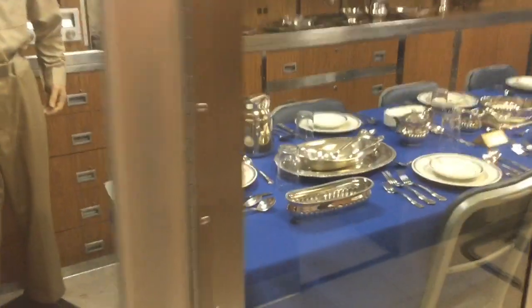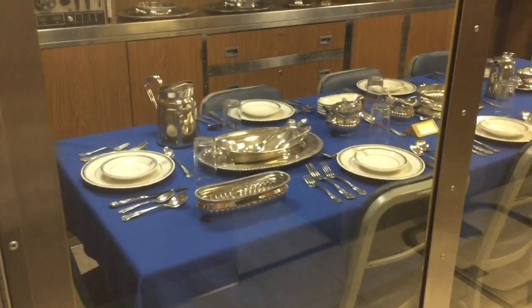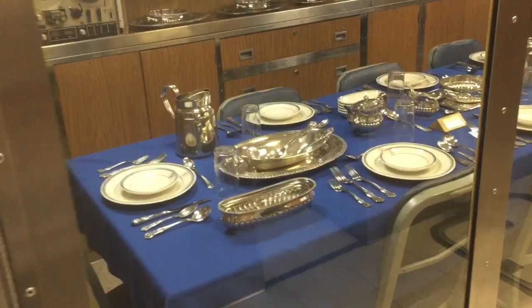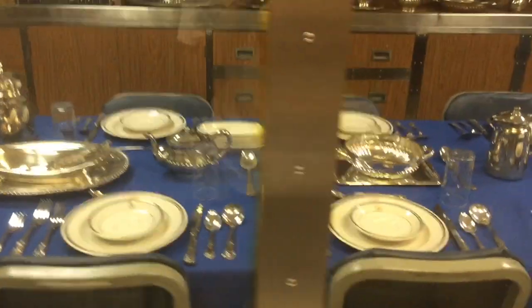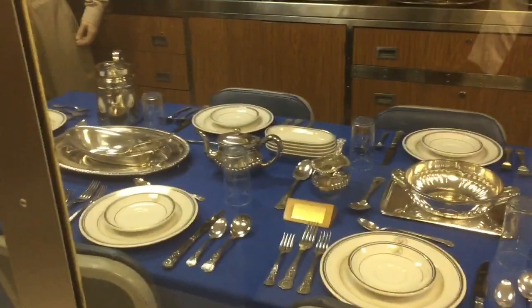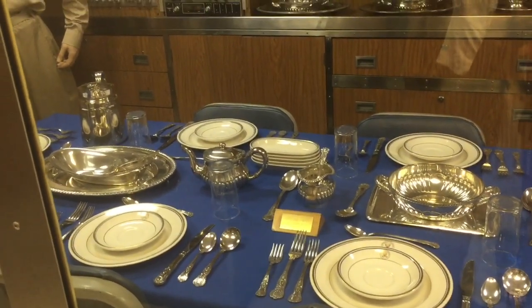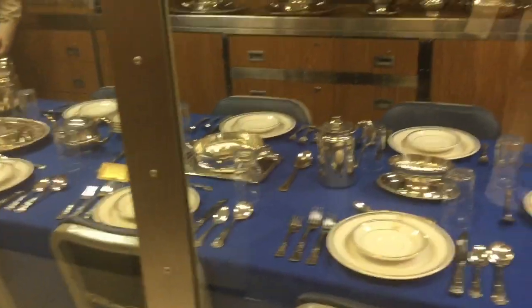We are now coming to one of the dining areas. On the wall of the dining area there are also controls, so everything can be monitored while we are on the submarine. I will pause here and do a very slow walk through. This is a very incredible dining area — it's called a ward room.